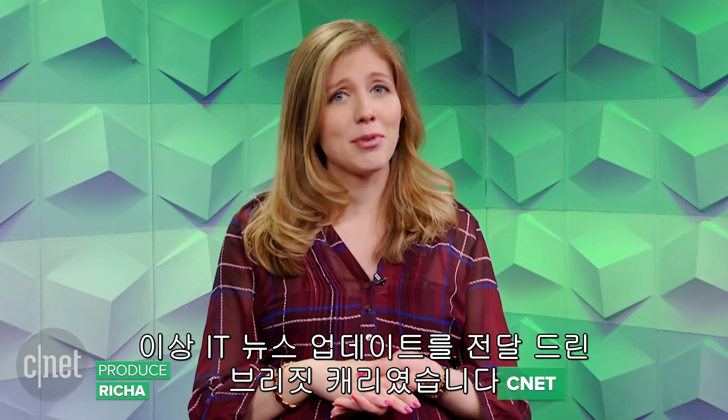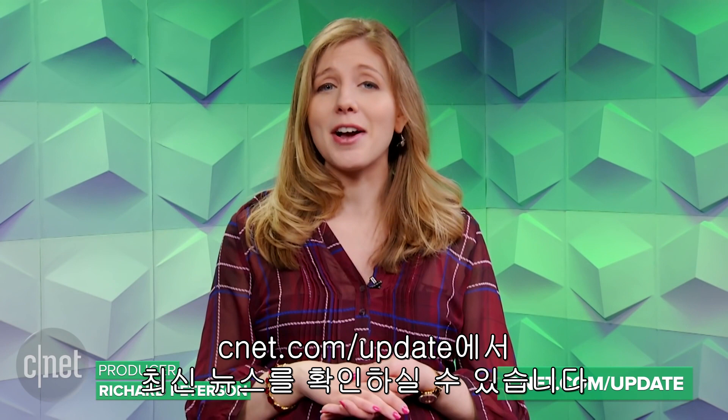That's it for this tech news update. I'm Bridget Carey. You can stay on top of the biggest stories at cnet.com/update.